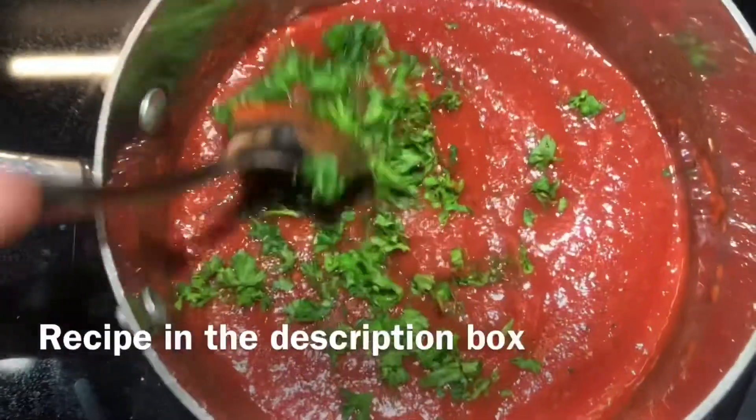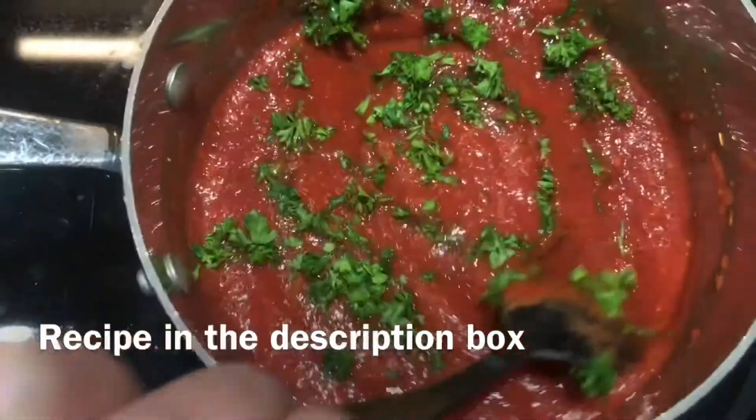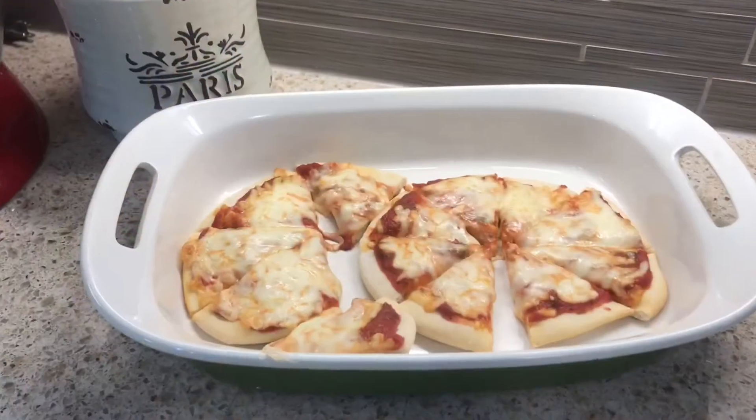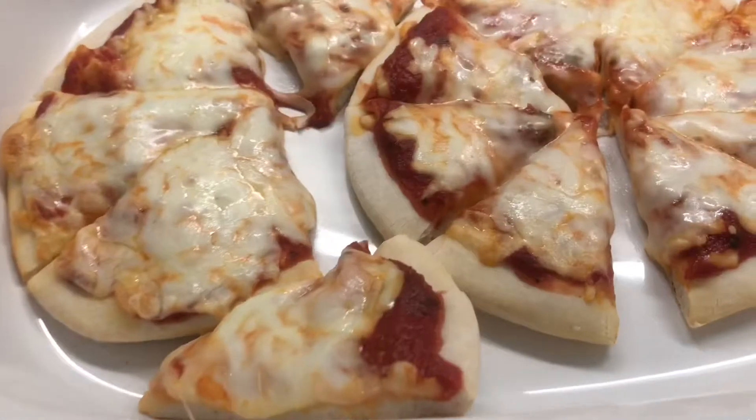I decided I was gonna go ahead and make some pizzas for a snack today, so I'm gonna make some pizza sauce and then make some cheese pizzas. I wish I had some different toppings but I've got nothing else, so it's just gonna be plain cheese today.